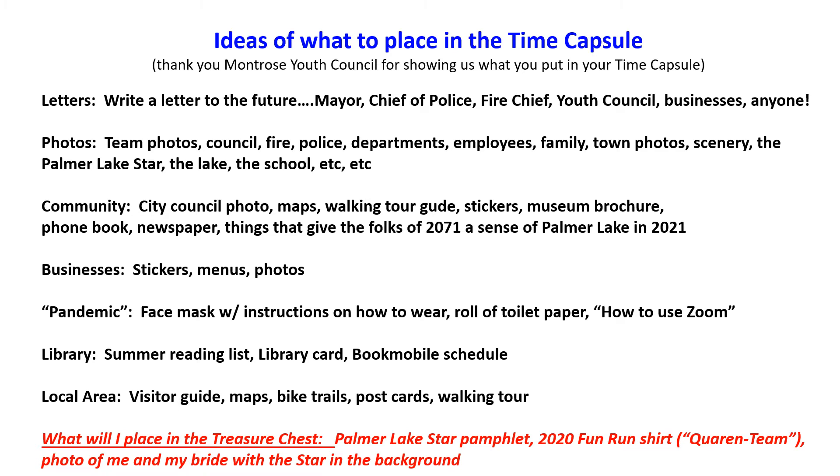Photos were huge — team photos, council photos, fire, police, different departments, employees, family photos, town photos. I hope somebody puts in a Palmer Lake star photo, because that thing will still be shining. For community items, the city council had their photo in; kids put in maps, a walking tour guide, stickers, museum brochures. They even stuffed a phone book in there, a newspaper, and things to give the folks of 2071 a sense of what Palmer Lake was in 2021.